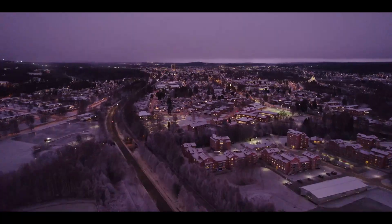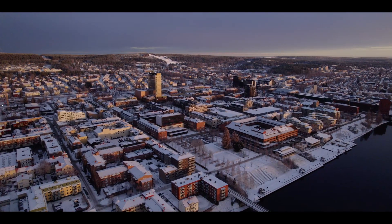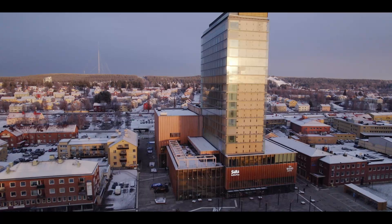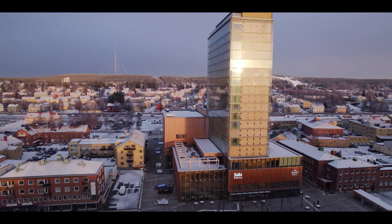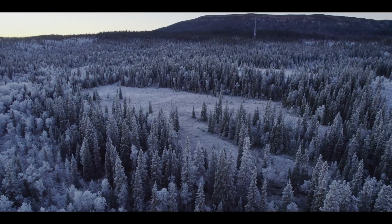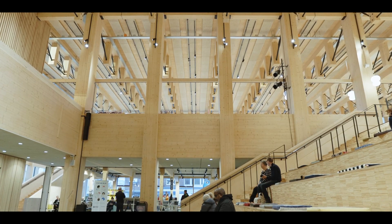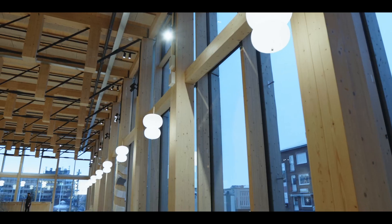Skellefteå in northern Sweden has a rich history in timber housing. The latest addition to this is the Sara Cultural House — a climate-positive building that combines promising technologies with traditionally proven building materials and produces more energy than it consumes in half of its lifetime. Built with locally harvested timber, it's among the highest wooden buildings in Europe with its 20 storeys and 80 meters tall.